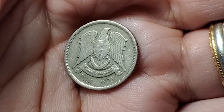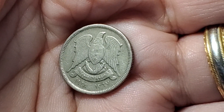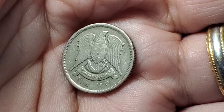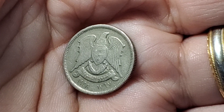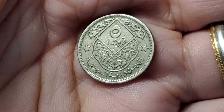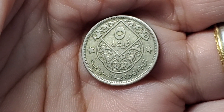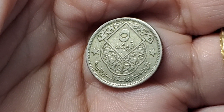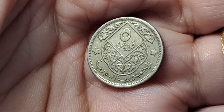The eagle with a shield with three stars on the shield is going to be from Syria. This one has our calendar date of 1965 and is going to be a 5 Piastres. Flip it over and the circle at the top is how they write the number 5 in Arabic. This is KM94.